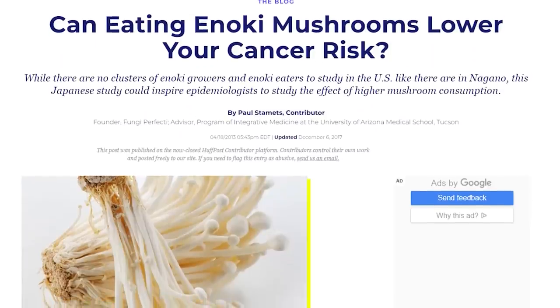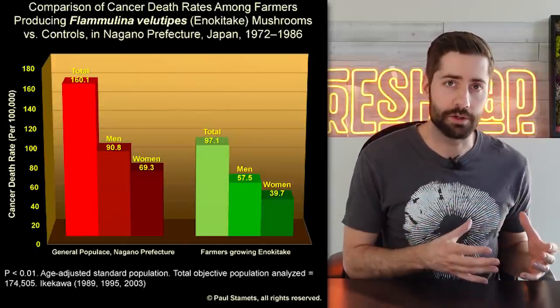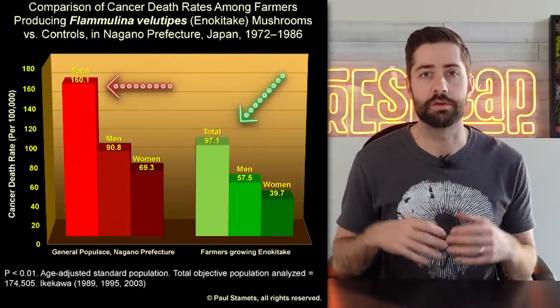Enoki has also been studied for its potential anti-cancer benefits. There was one study done in Nagano, Japan that wanted to see if there was a difference in the cancer death rate between flamulina farmers — people that grew enoki — and the general population, the thought being that flamulina farmers would be eating a lot of this mushroom. They did a pretty large study based on 174,000 inhabitants. They found that the cancer death rate for enoki farmers was actually significantly lower at 97 per 100,000, versus 160 per 100,000 for everyone else. Obviously there are a lot more potential variables, but it is still an interesting data point.